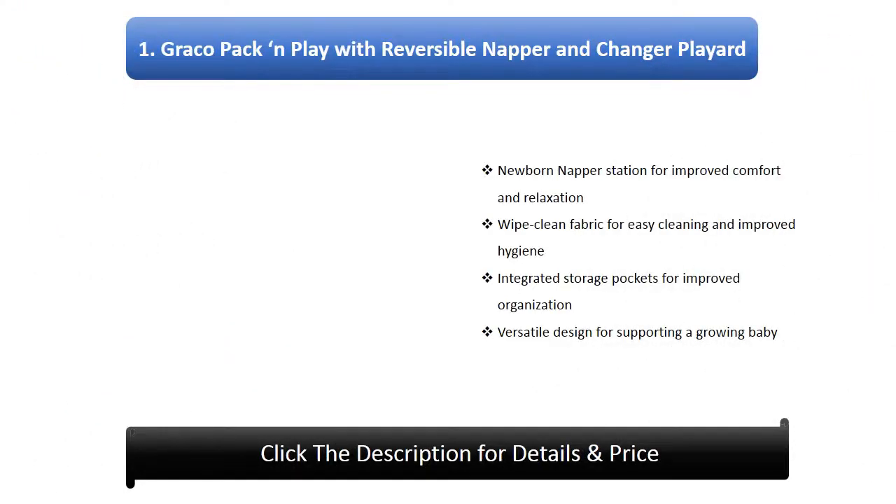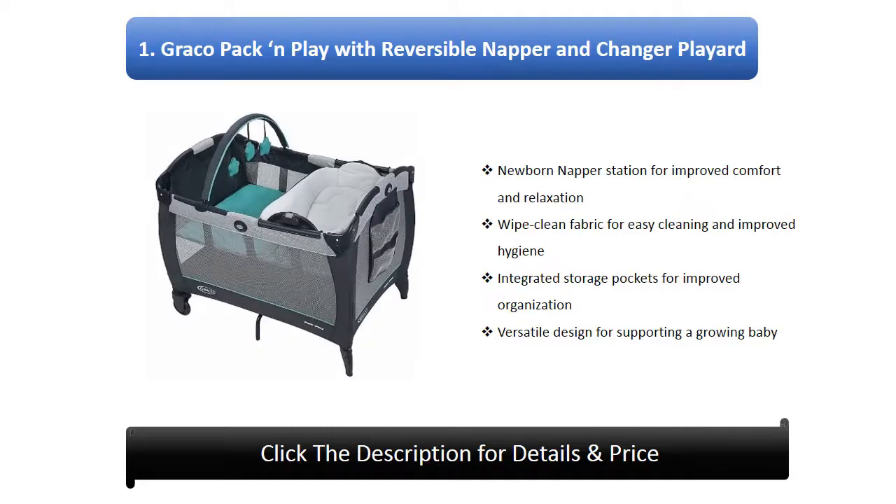Number 1: Graco Pack and Play with Reversible Napper and Changer. Features a newborn napper station for improved comfort and relaxation, wipe-clean fabric for easy cleaning and improved hygiene, integrated storage pockets for improved organization, and a versatile design for supporting a growing baby.